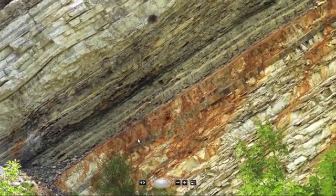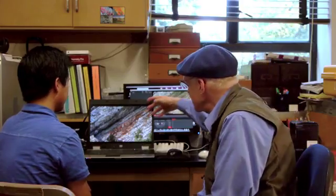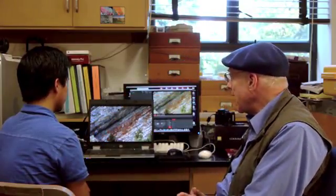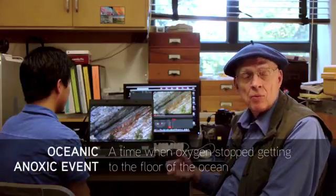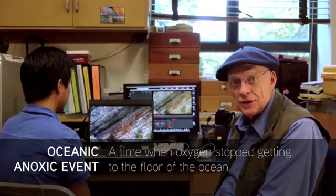Here are the normal limestones — they're kind of white, pinkish in color — and this area has these very dark beds, about a meter thick, about a yard thick. Those are dark in color for an interesting reason, because that is a time of what's called an oceanic anoxic event, an OAE, which means it's a time when oxygen stopped getting down to the floor of the ocean.